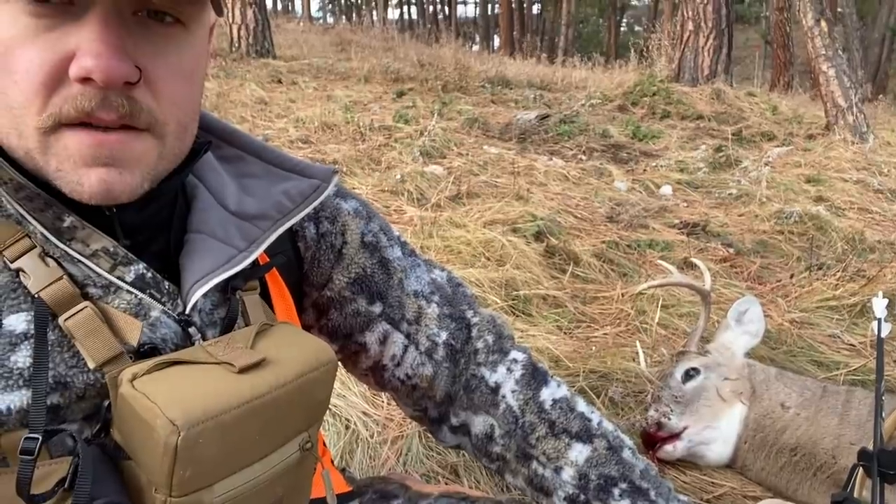Hey everyone, Paul Kemper here, Randy Newberg's production coordinator. For our Days of Christmas giveaway, I have chosen the GoHunt Pioneer hat. This has quickly become my favorite hat. For the hunter in your life, it might even become their lucky hat — so lucky, in fact, that they may kill their first buck with a stick bow.